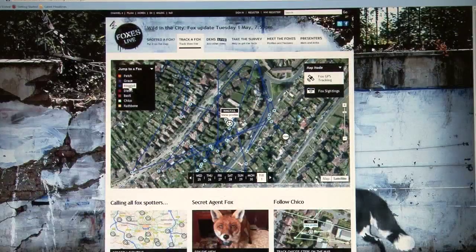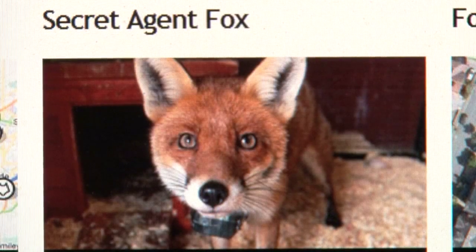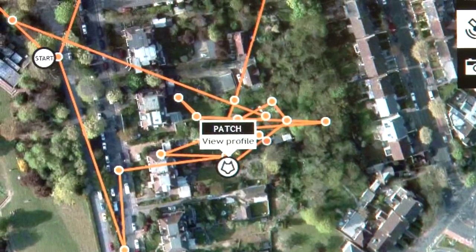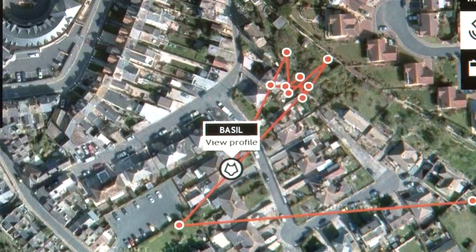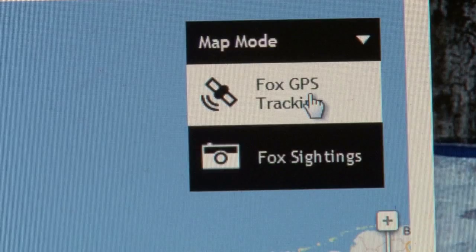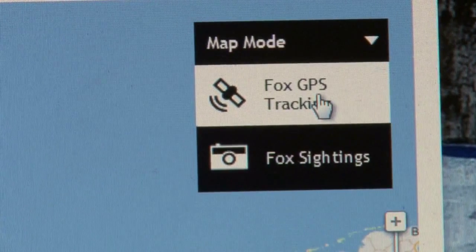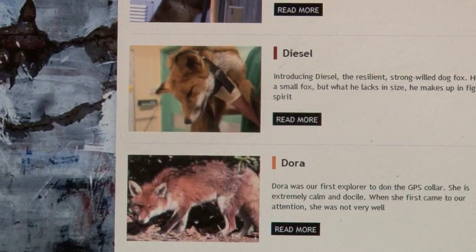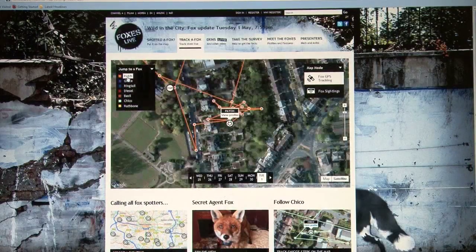Fieldsports Britain News starts with Channel 4's Foxes Live programme. The TV station filmed urban foxes showing how cuddly they are and tracked them with GPS collars around the country — which of course makes locating and possibly shooting Patch, Grace, Chico, Ringtail, Basil, Diesel or Rathbone very easy. One shooting forum suggested this and putting the collars on eBay. The production company was contacted and asked that the foxes not be shot until after GPS data is collected — after 13th May 2012.